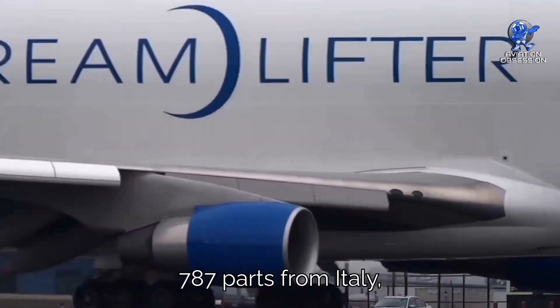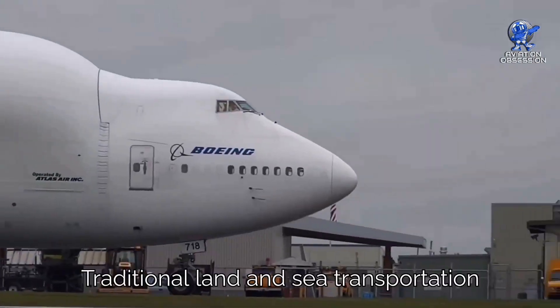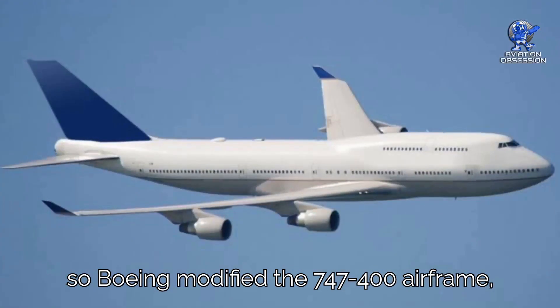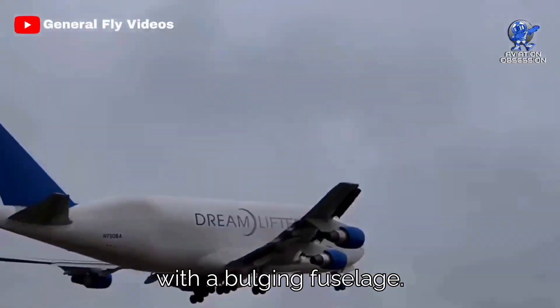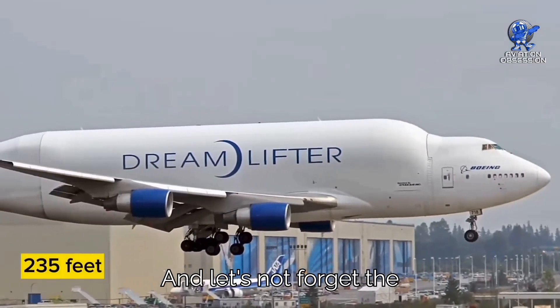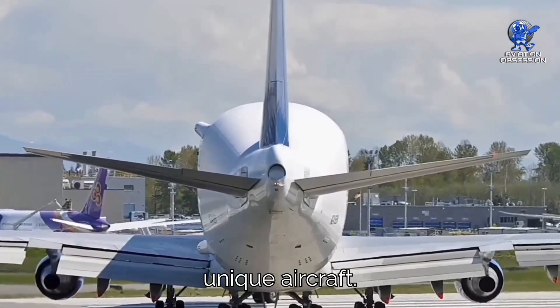To transport 787 parts from Italy, Japan, and across the United States, traditional land and sea transportation just wouldn't cut it. So Boeing modified the 747-400 airframe, keeping the same wingspan but giving it a distinct appearance with a bulging fuselage. They also extended the fuselage with an additional conical section, stretching it to about 235 feet, and added a heightened tail to help control this unique aircraft.